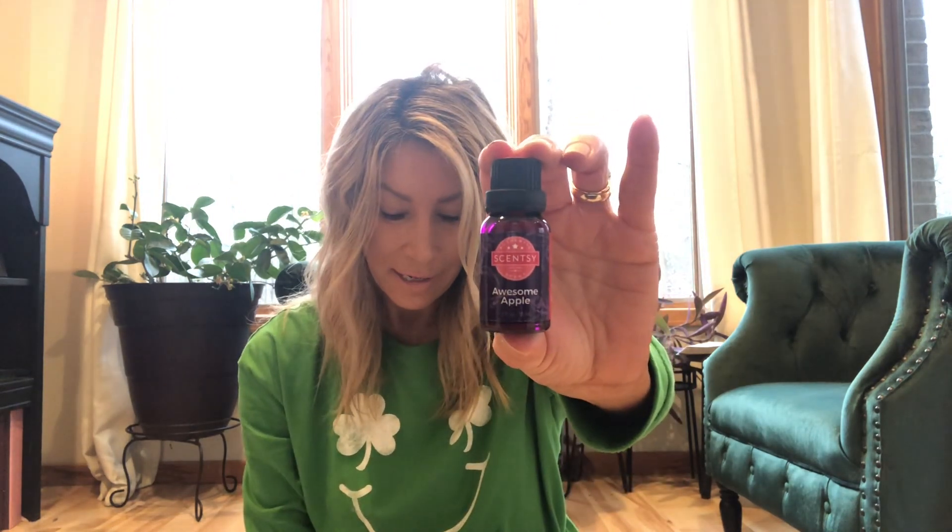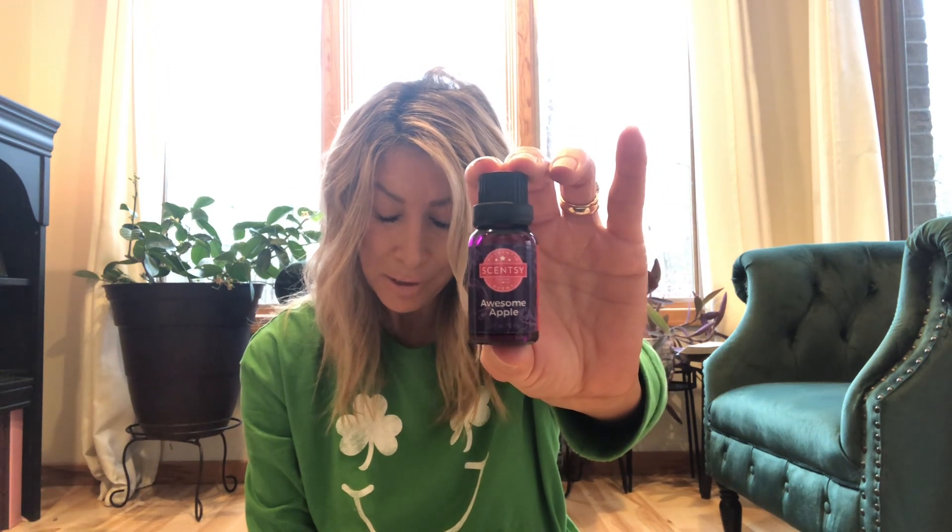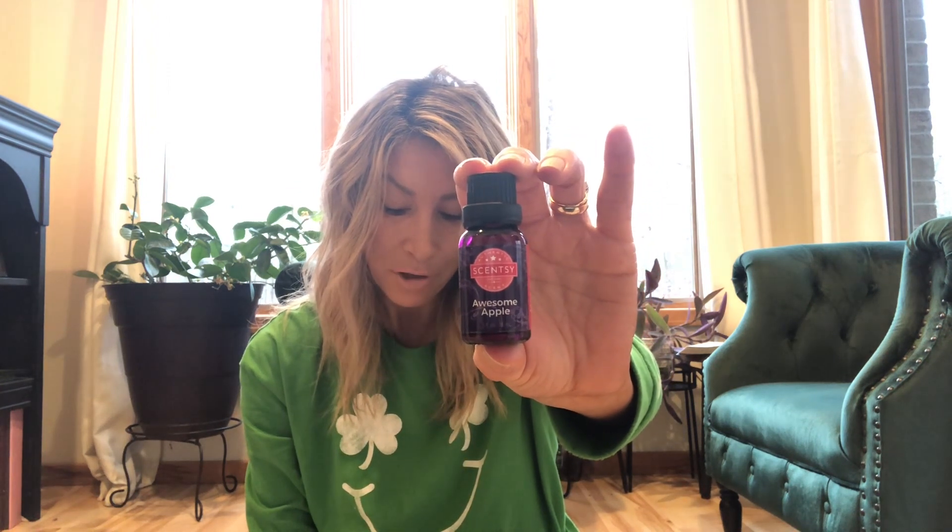I would definitely buy this one again — very nice. The next one I'll review is Awesome Apple, and this is available in the 2023 catalog. The scent notes are golden honeycrisp apples sprinkled with sugarcane and fresh ground cinnamon. Sniffing right from the bottle, I do get a very nice apple — it's a red apple.